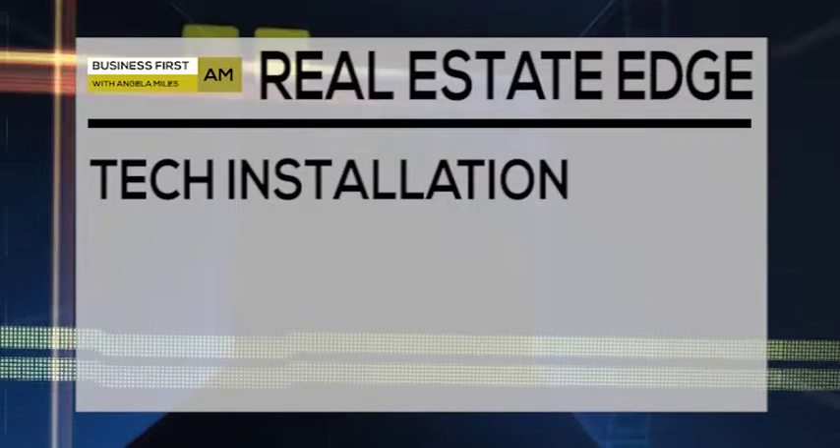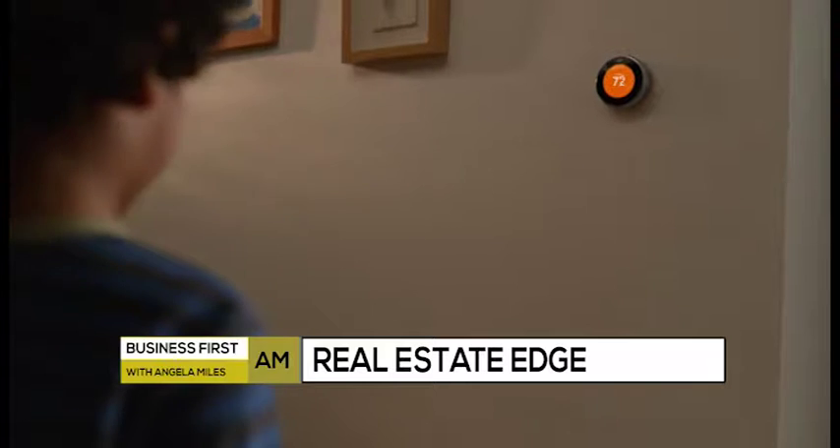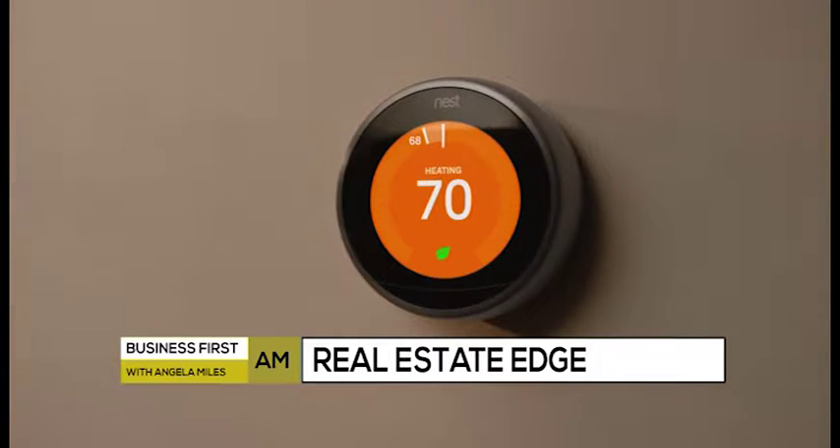The cool part about tech now is that things are moving very quickly but can be retrofitted. Most things are wireless and operate on Wi-Fi, so it's easy to install a Nest thermostat and control climate and audio-video through your phone. That's becoming much less expensive and easier to adapt — you're no longer required to have formal hardwiring.